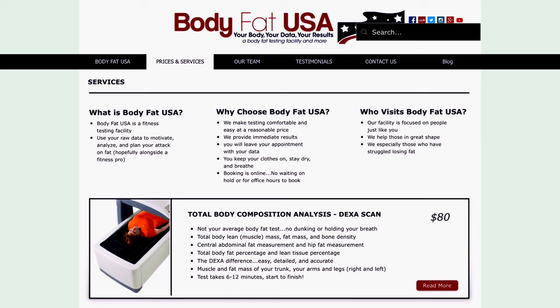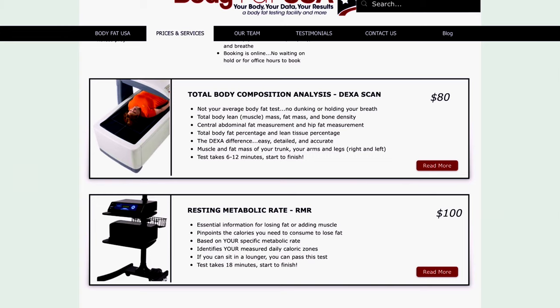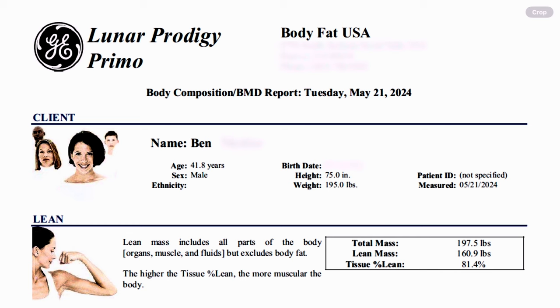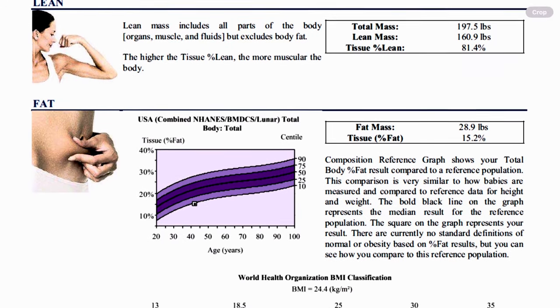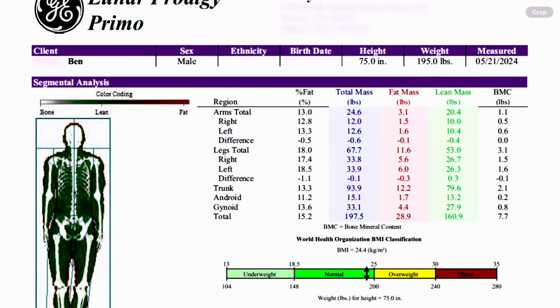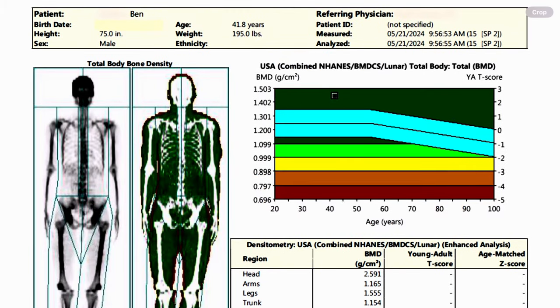I got my DEXA scan done at a place called Body Fat USA and the cost was $80, which I didn't think was too bad. For the scan itself you lie down on a flat scanning bed and an overhead scanner goes across your whole body within a few minutes — really easy. The report is pretty detailed, showing your body fat, bone density, resting metabolic rate, relative skeletal muscle index, body composition images showing where you have fat, and an X-ray image of your bone density.